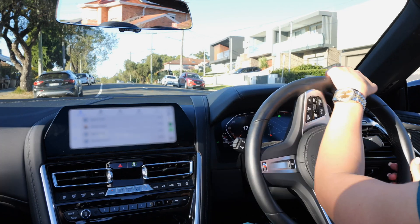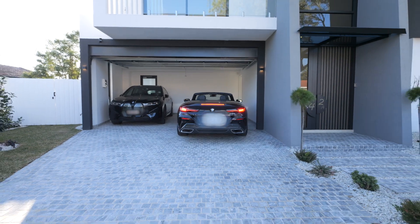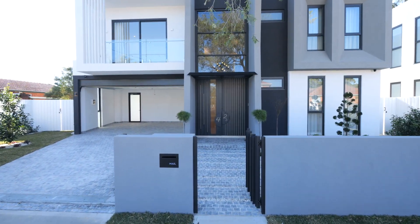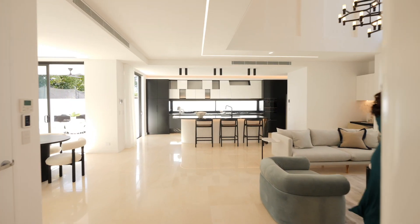Introducing a one-of-a-kind masterpiece of stature and presence. With this stunning listing coming to market with Greg Mavridis and Peter Adinopoulos of Chase Property Group, welcome to 42A Colwell Street in Kingsgrove.